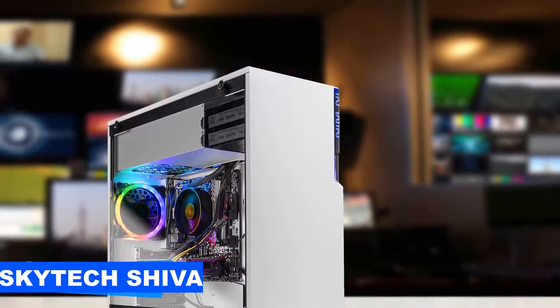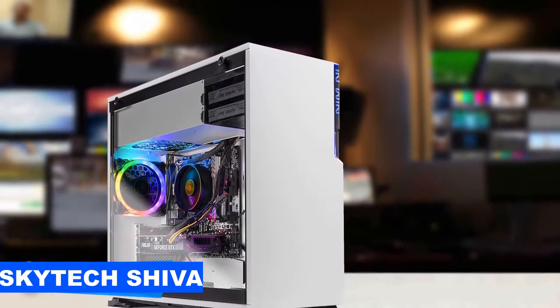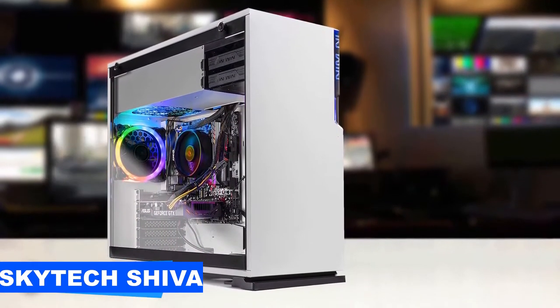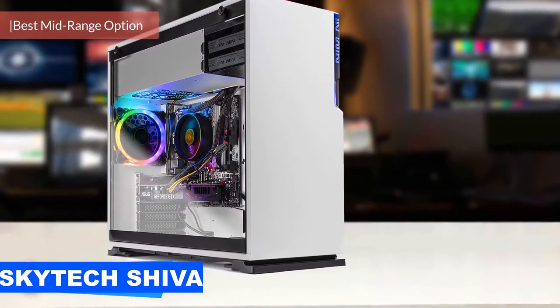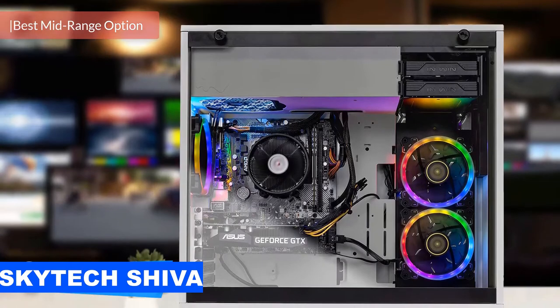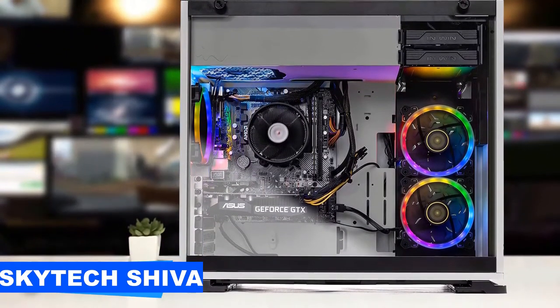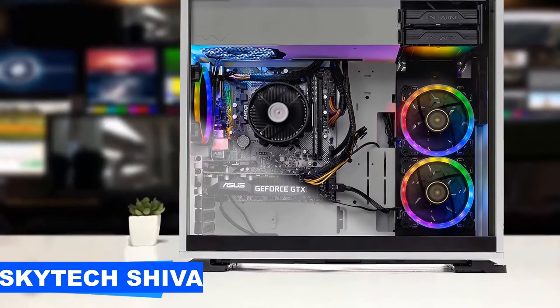At number 3, it's the Skytech Shiva. The Shiva is one of the best options in the sub $1000 market for gaming PCs from Skytech. This PC has a wonderful case that looks very refined, has a compilation of excellent parts, it's future-proofed and will deliver plenty of gameplay for AAA games with ultra-high settings. It has a great thermal solution and with its CPU and GPU, it's one of the most capable PCs on the market, and it delivers excellent value for its price.